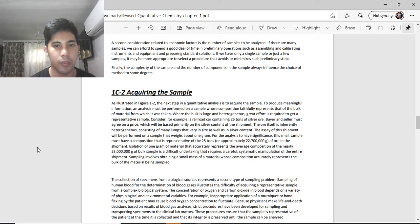Consider, for example, a railroad car containing 25 tons of silver ore. A buyer and seller must agree on a price based primarily on the silver content of the shipment. The ore itself is inherently heterogeneous, consisting of many lumps of various sizes and silver content. The analysis will be performed on a sample weighing about 1 gram. This small sample must have a composition representative of the 25 tons — approximately 22,700,000 grams of ore — requiring carefully systematic manipulation of the entire shipment.